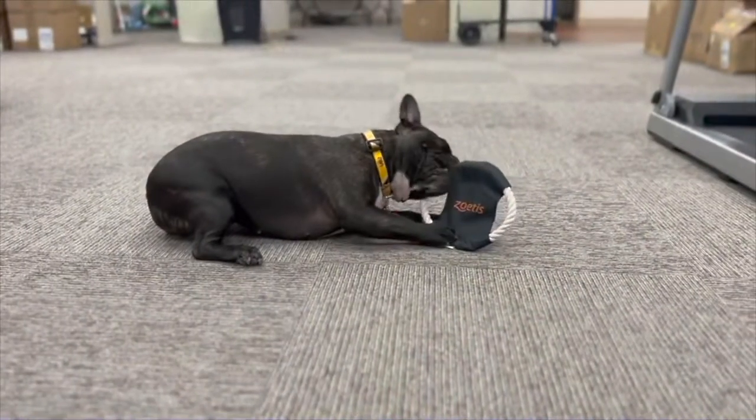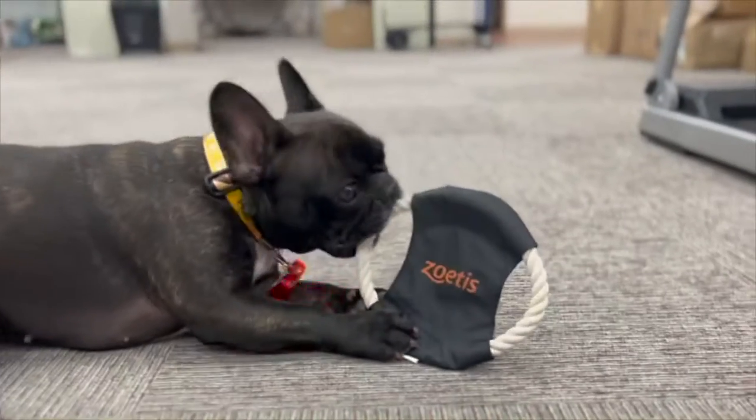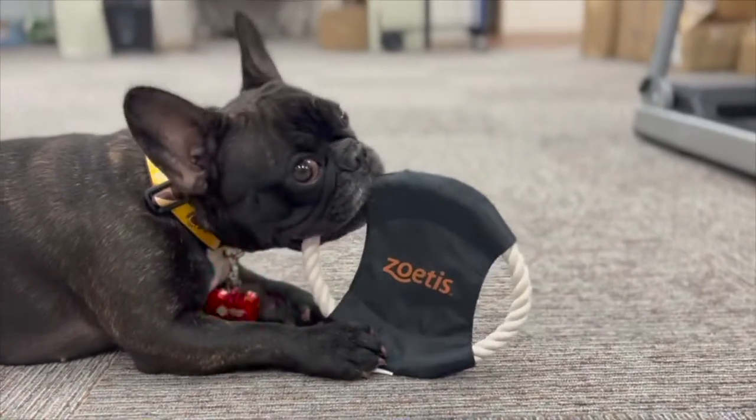Next up is Ellie's favorite item of the day. This durable rope toy is perfect for any dog, no matter the size.